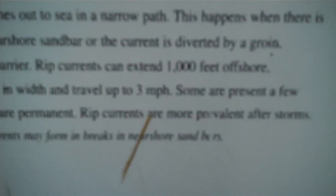What happens is the current is formed when water rushes out of a narrow path. This happens where there's a break in the shore sandbar, or the current is diverted by a groin, jetty, or another barrier. These rip currents can extend as much as a thousand feet offshore — that's a long way away. They can be as big as a hundred feet in width and travel up to three miles an hour. Some last for hours, some are permanent.